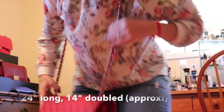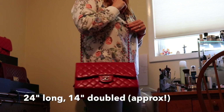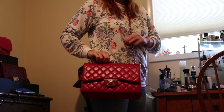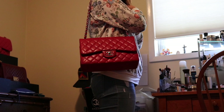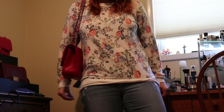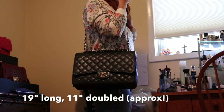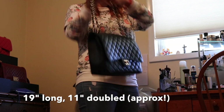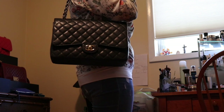For the Chanel Jumbo, cross-body is completely doable — it may be a little on the long side, but I typically wear it with the straps doubled up and find it a very comfortable length. The last bag, the Maxi, has a super long strap so you can wear it cross-body, and you can also double the straps up and wear it at a fairly high, comfortable position.